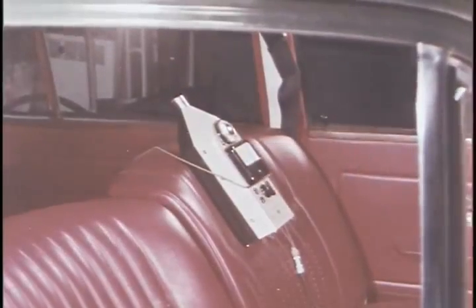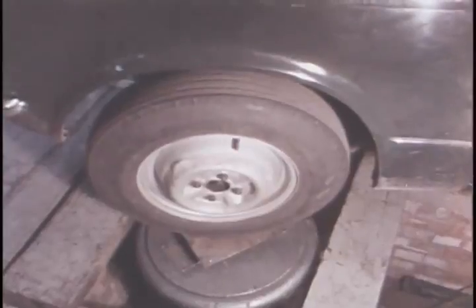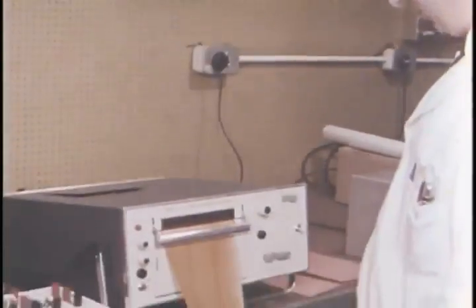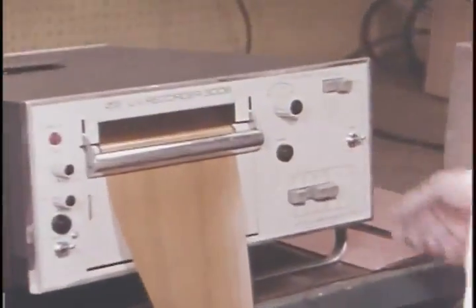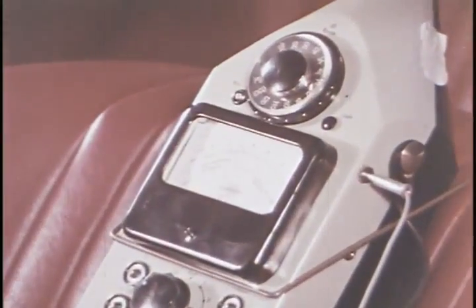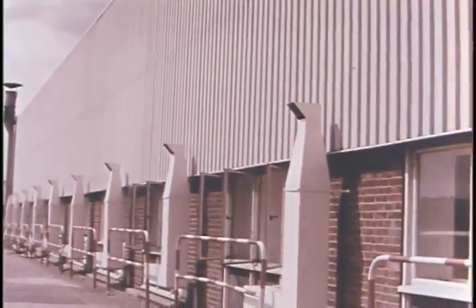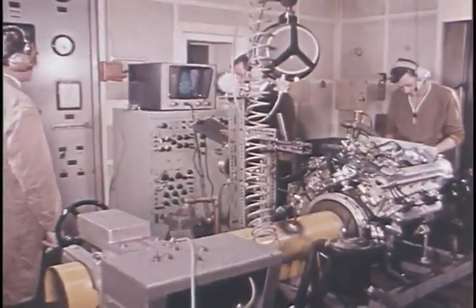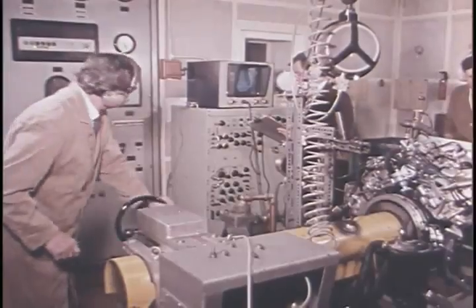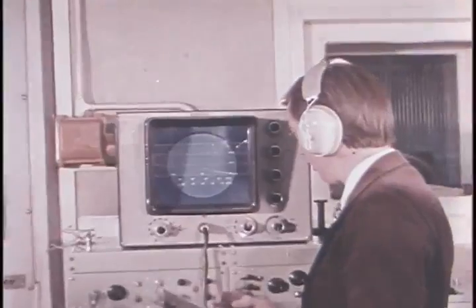Noise too can create fatigue and reduce the safety factor. With the aid of a microphone and a vibrator, electronic engineers can trace and record peak resonances within the car and take the necessary action to reduce or eliminate the cause. But the noise of a dozen engines is effectively muffled in the modern test cells of the engineering research building. Triumph engines have earned a great reputation for reliability and performance, a tribute to the unceasing research and development programs carried out by highly skilled and dedicated engineers.